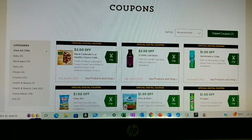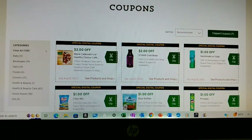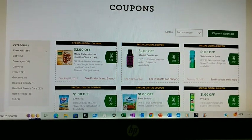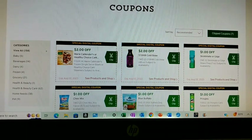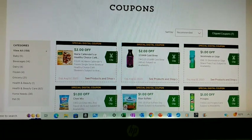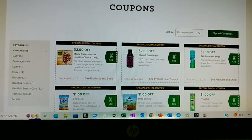I started today by looking at the digital coupons and there's absolutely nothing here that's going to be of help. It's all for a bunch of pre-made items that I do not use. So I'm going to go ahead next and check out my sale flyer.